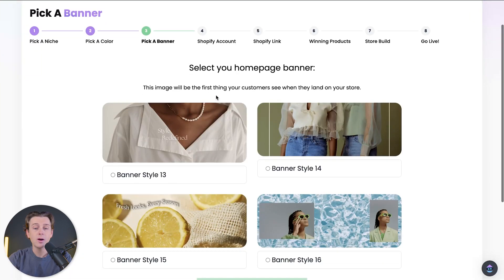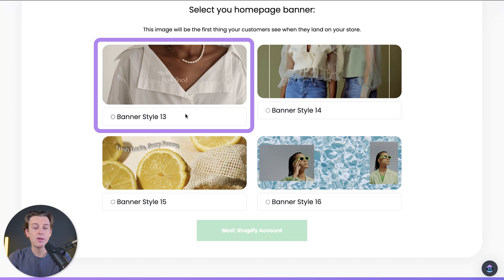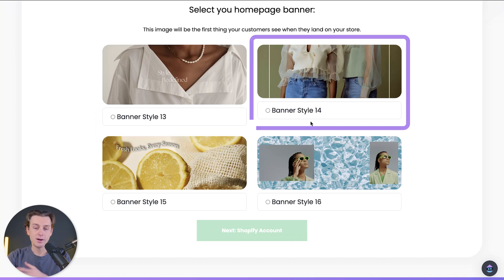Now that we're on step three, we're going to go ahead and select our homepage banner. For our homepage banner, we can select any of the options they have predisposed for us. We have banner style 13, which is somewhat of a minimalist style, and banner style 14, which is a really simple style with no text.